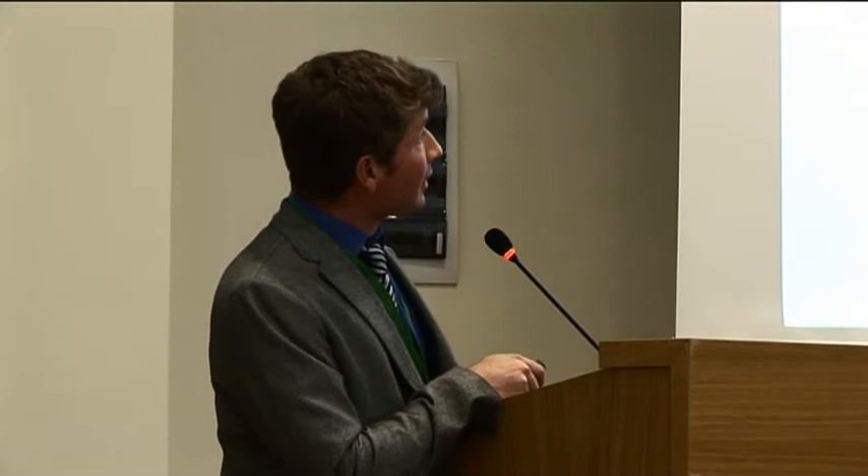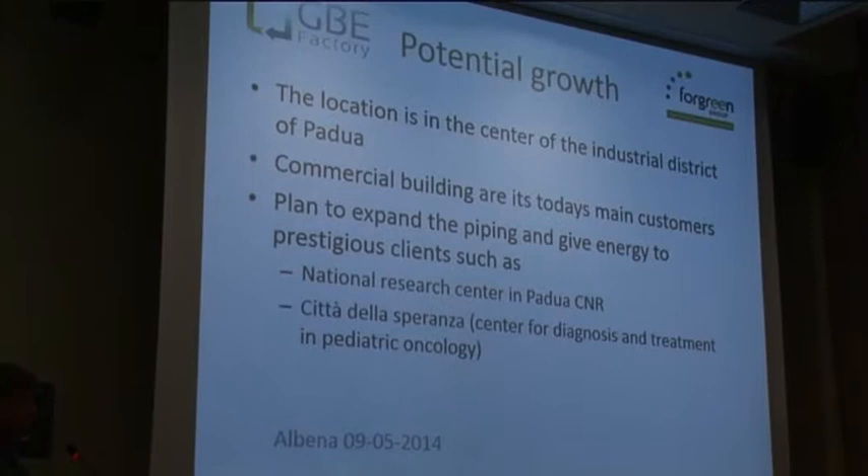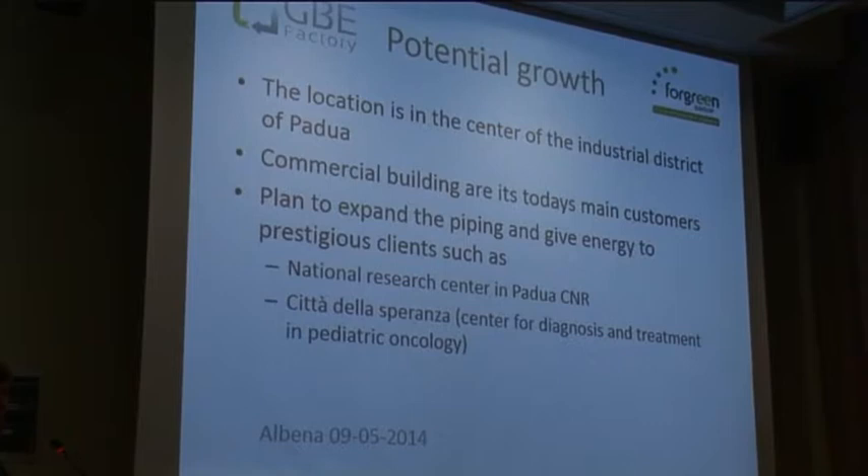I want to give people here who would like to replicate this kind of investment some useful information, because I think it's very replicable. The commercial heating application is very interesting because it uses a lot of heating and a lot of cooling — that's why we made both energy sources. The central station has been built in a modular way so it can be expanded, with piping going to other centers.